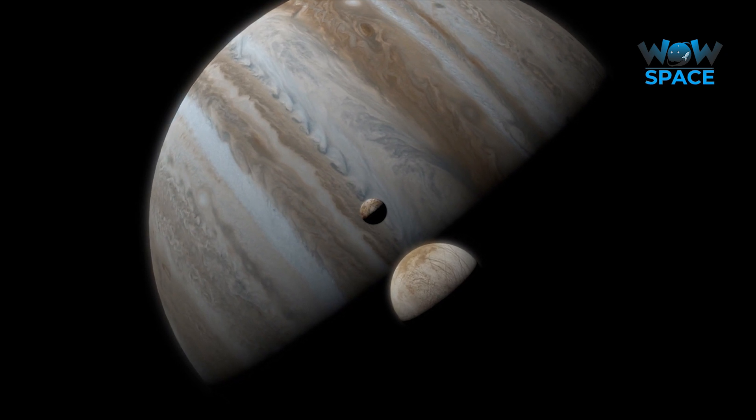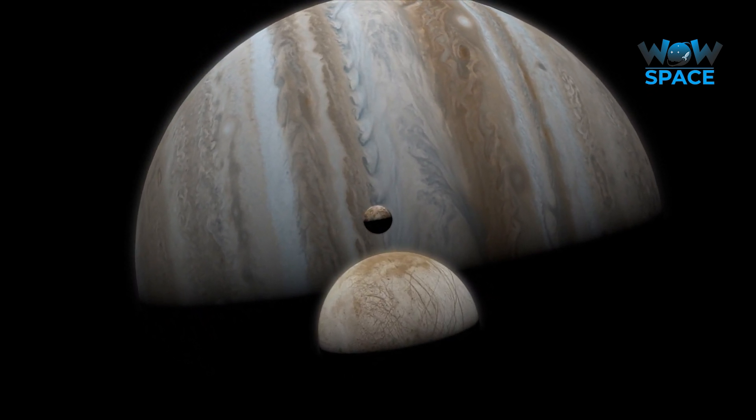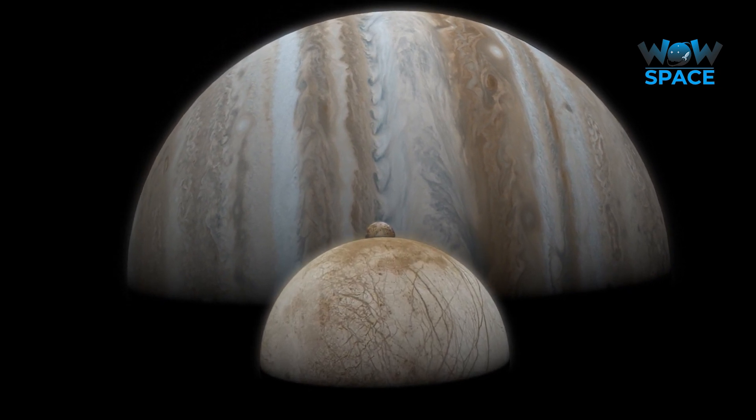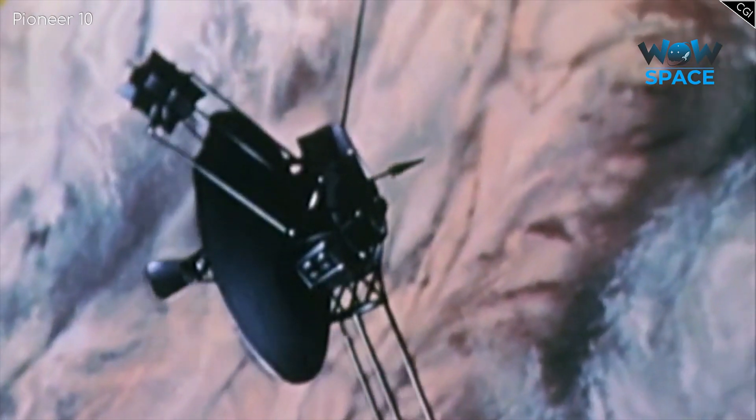Europa, one of the most exciting moons in the entire solar system. It is a beautiful world, filled with mysteries. This is the first ever close-up image of Europa, taken by the Pioneer probe back in 1973.